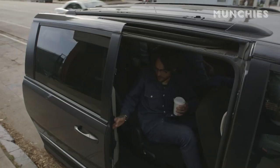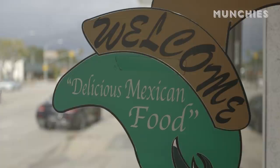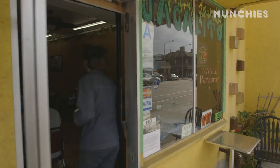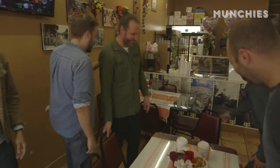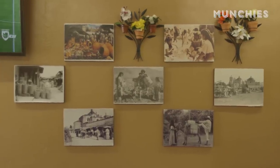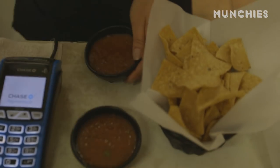We went to our favorite Oaxacan restaurant. Our first stop was Oaxaceno, a little tiny Oaxacan place down the street. I have never been there. Your mind's going to get blown — it's probably the greatest family-owned Oaxacan restaurant in L.A. It's one of those spots where anything they served us was the best, just delicious.